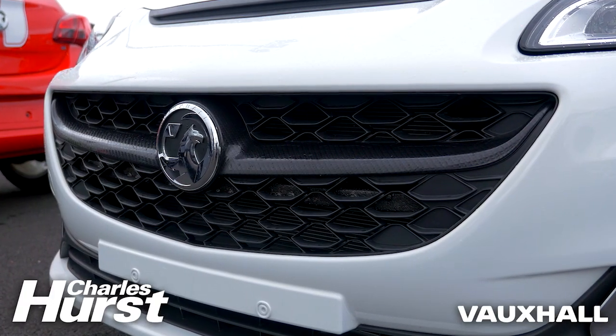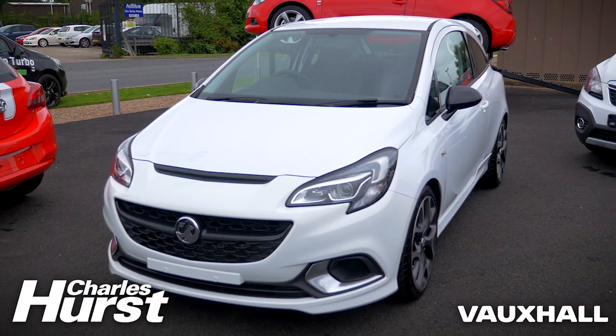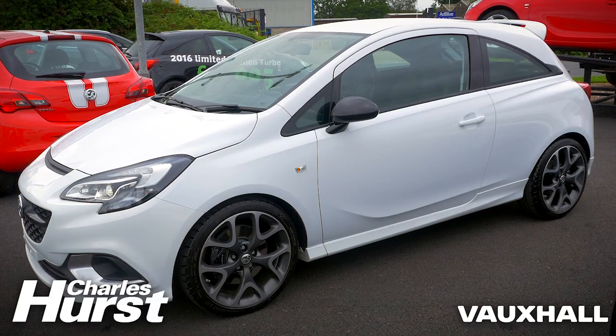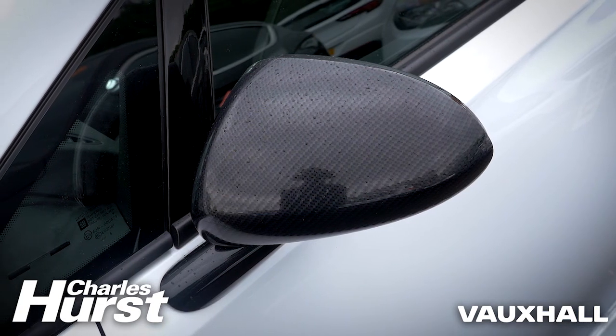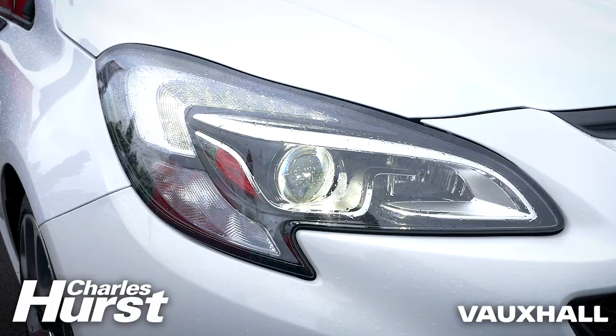Starting from the front, we have the VXR branded sports grille and aerodam. Standard on the VXR we have the LED daytime running lights and the bi-xenons. Coming across the side of the car we've got the side sills. Round to the back: rear roof spoiler, the rear bumper incorporating the diffuser and the Remus dual exhaust system.